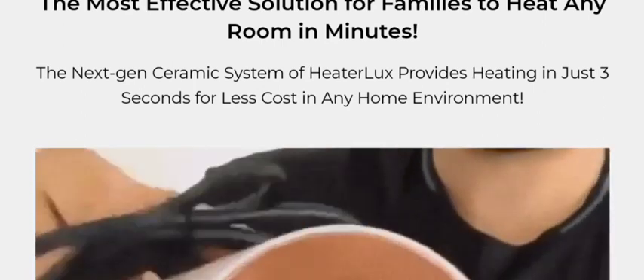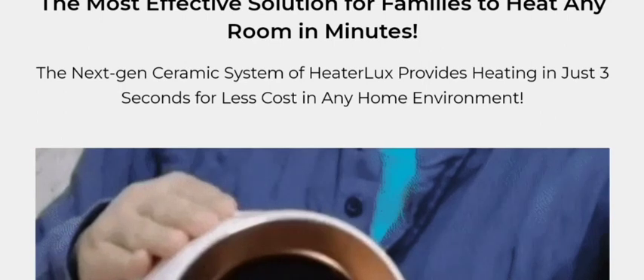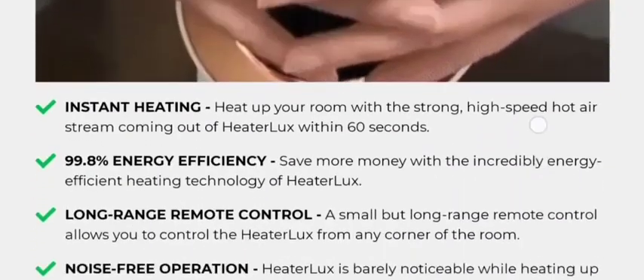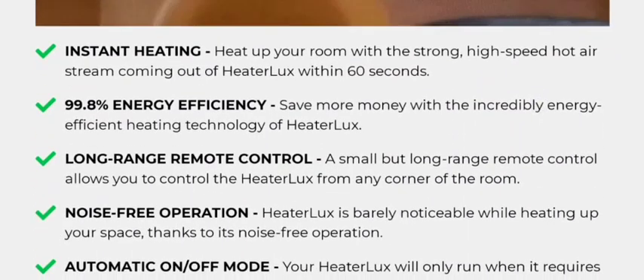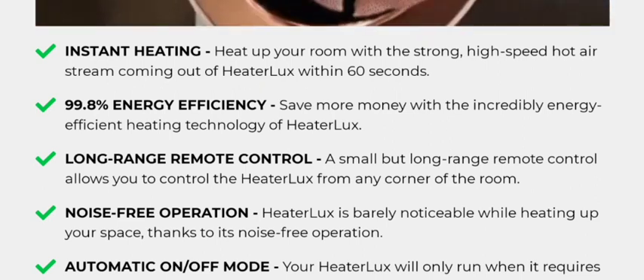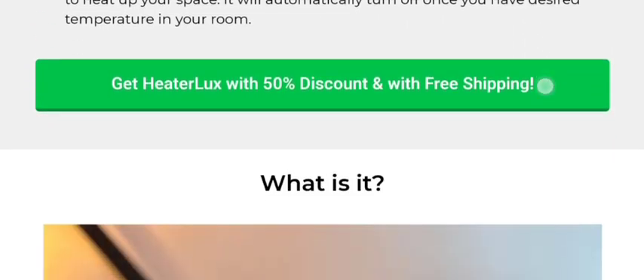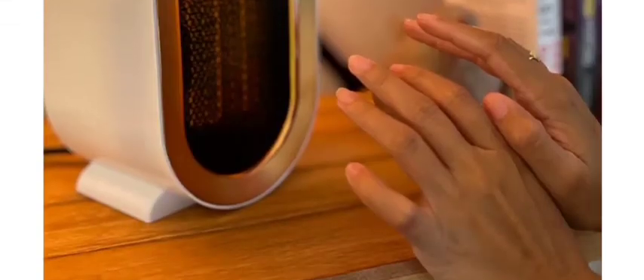The most effective solution for families to heat any room in minutes. The next-gen cryomic system of Haterlux provides heating in just three seconds for less cost in any home environment. Features include instant heating, 99.8% energy efficiency, long-range remote control, noise-free operation, automatic on/off mode, and much more.